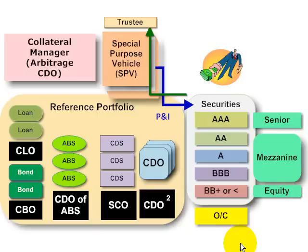Hi, this is David Harper of Bionic Turtle. I wanted to illustrate the idea of over-collateralization, which is very common in structured finance. Over-collateralization is a form of internal credit enhancement. To illustrate, I have here a diagram of a generic securitization.